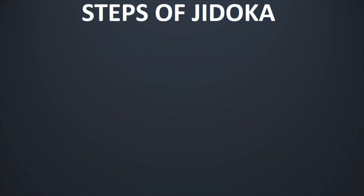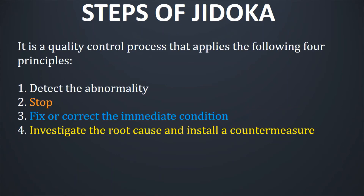So we now know the objective of Jidoka, the concept of Jidoka, and the tools of Jidoka. Now let us understand the steps of Jidoka. Jidoka is a quality control process that applies four principles or steps: number one, detect the abnormality; number two, stop the line; number three, fix or correct the immediate condition; number four, investigate the root cause and install a countermeasure. These are the four basic steps used to implement Jidoka.